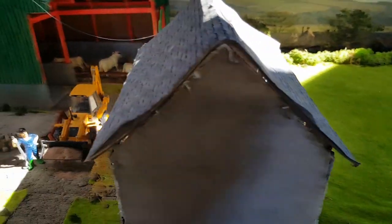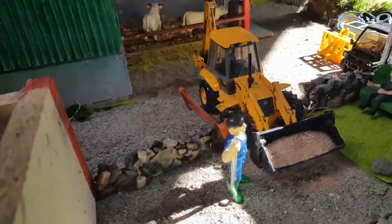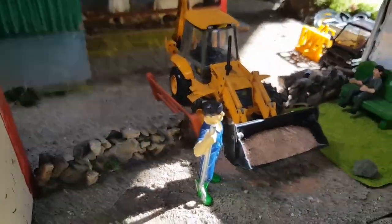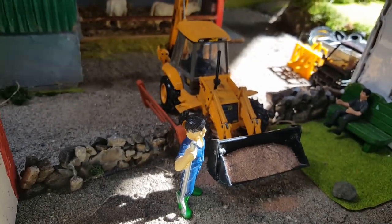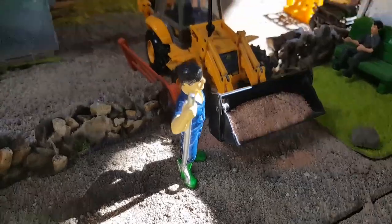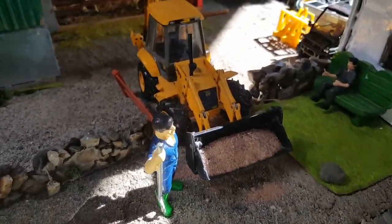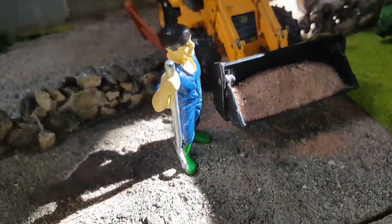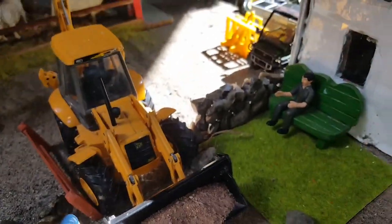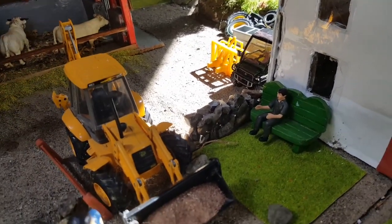Starting off here at Mick's farm, we have Mick himself doing a bit of jobs on the garden. He's got a bit of manure and compost mixed together and is putting it onto a few of the flower beds to get the soil good. He's just using the loader to carry the compost, and his son is sitting down having a bit of a break after working.